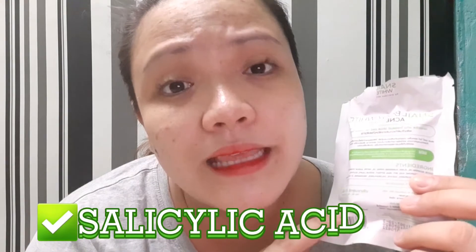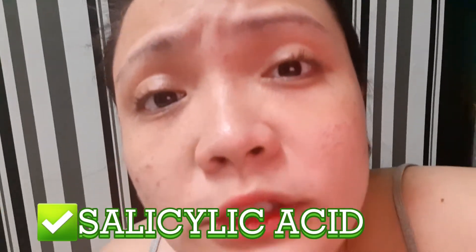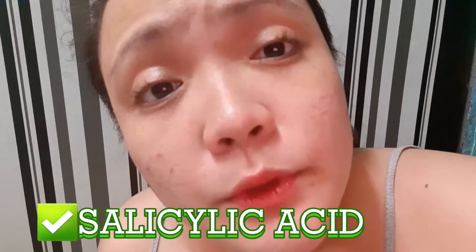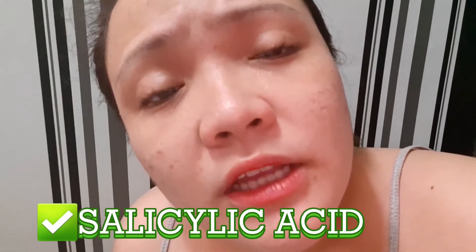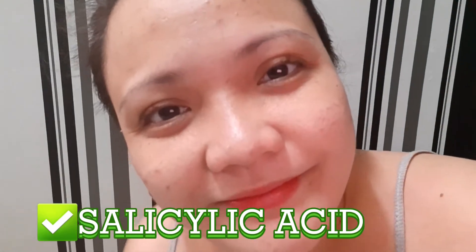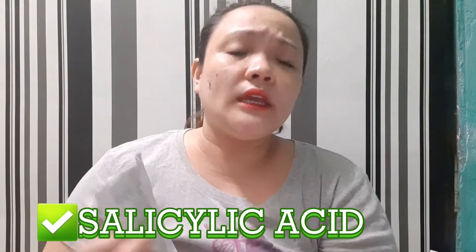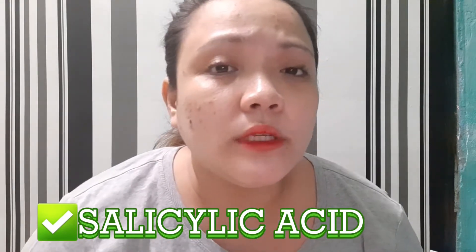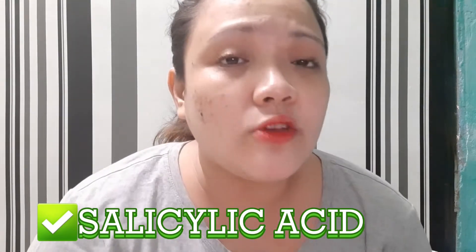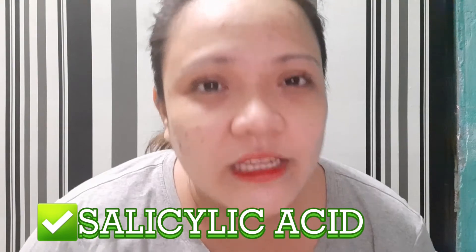When you buy beauty products especially for acne problems, the very first ingredient you should check is salicylic acid. Salicylic acid is well known for reducing acne by exfoliating your skin and keeping your pores clear. It's a beauty formula that works best on mild acne, especially for blackheads and whiteheads. It is highly recommended when you are looking for a solution for acne or pimples, because that main component helps remove acne problems.